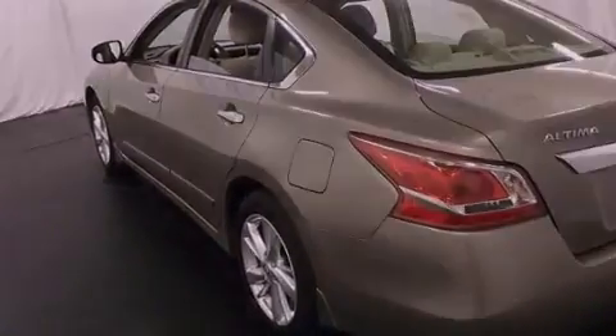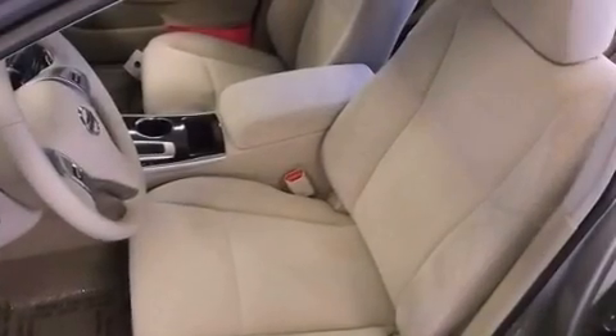Additional features include an anti-lock braking system, rear seat child-proof door locks, a rear window defroster, and a multi-link rear suspension.